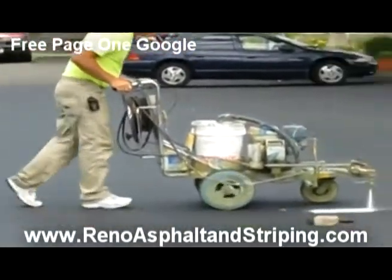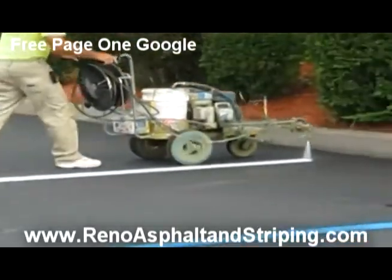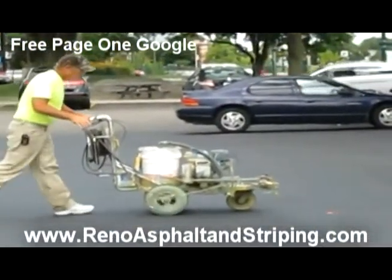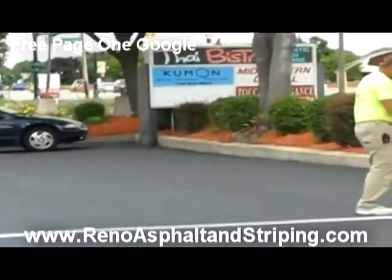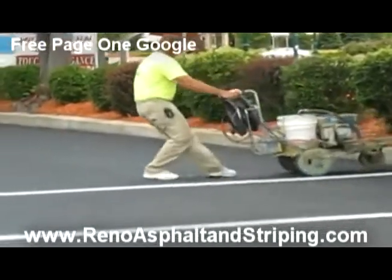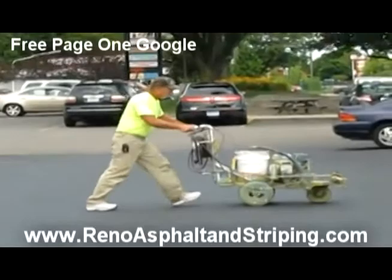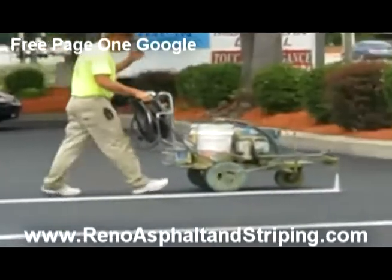Hello, this is Andy with Reno Asphalt and Striping Company. Up here in Reno, we are a full-service asphalt repair and expert in asphalt marking and stenciling company. I'd like to share a couple of things with you today as far as seal coating, crack repair, and parking lot striping techniques that we use in order to maintain the efficiency and the overall professional look for some of our larger property management clients.